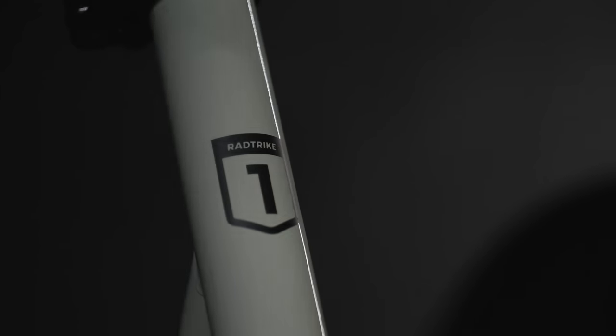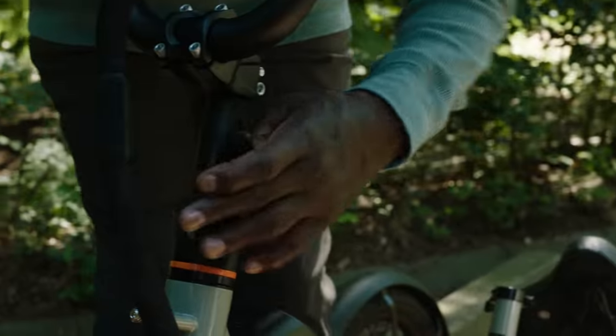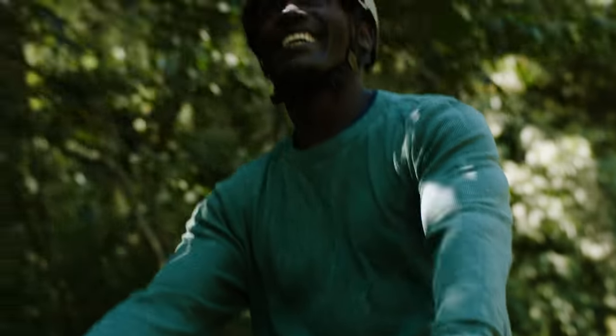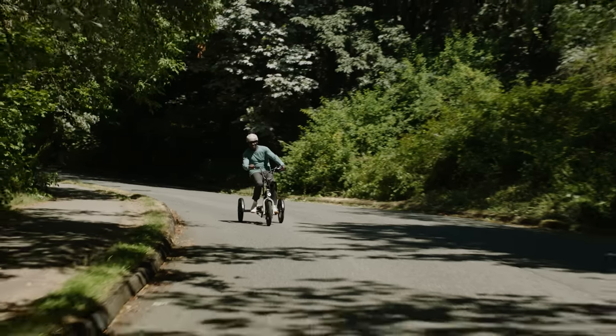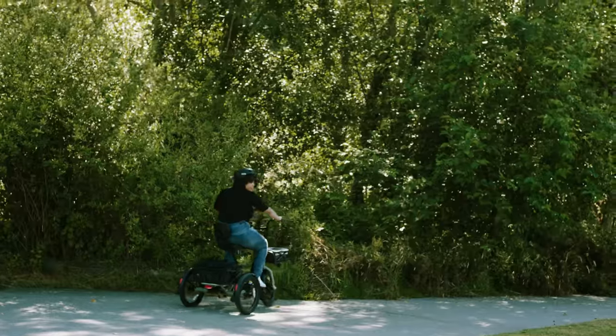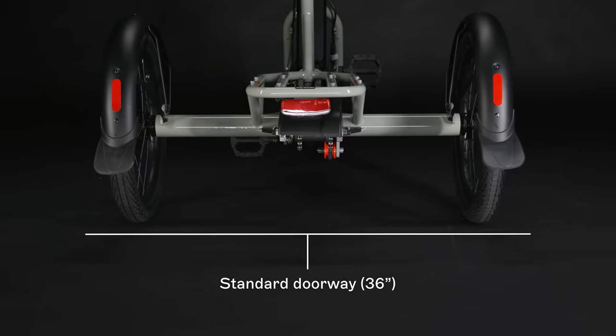Our in-house team has spent years engineering the Rad Trike, and I can confidently say that three wheels are just the beginning. The ergonomic design doesn't just provide maximum comfort — it makes it easy to turn on a dime, and if you need to backtrack safely, go in reverse. Its wide frame adjusts for travel and easily glides through most doorways.